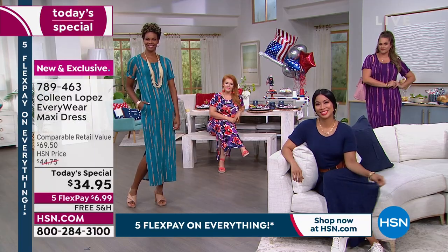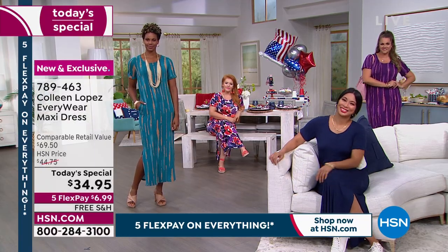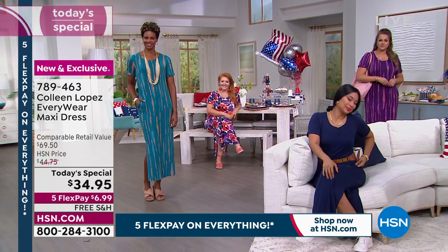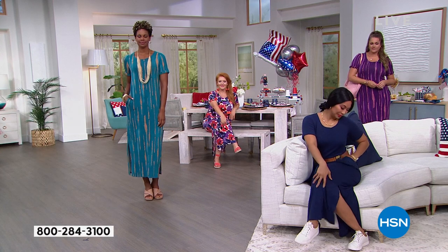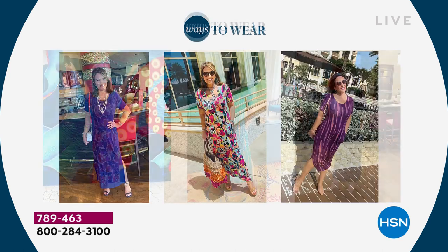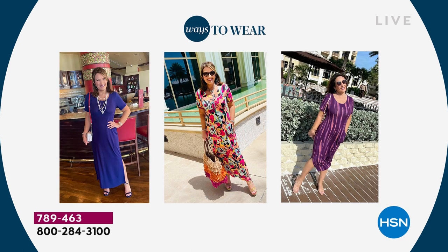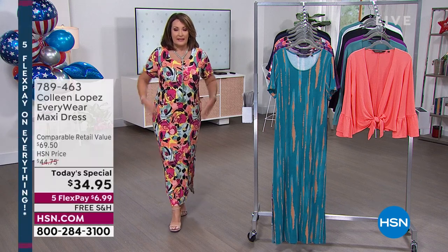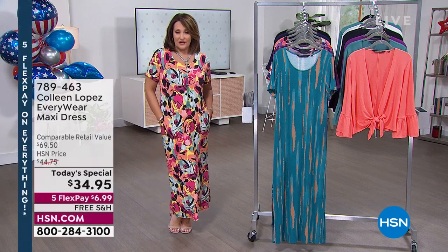Everybody fell in love with this dress. It's true to size — I'm wearing the medium, which is my normal size. I would say stay true to size. It has nice shape to it but it is roomy. It does not cling through the hips or through the tummy area, so you get really nice extra room but it still has nice shape.